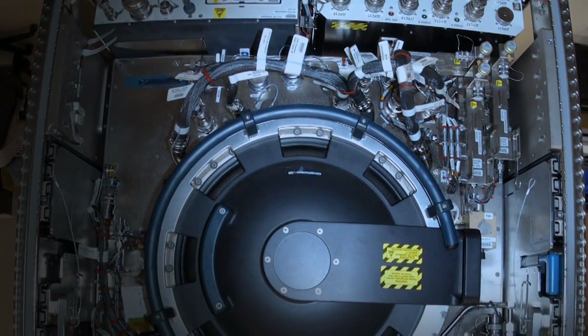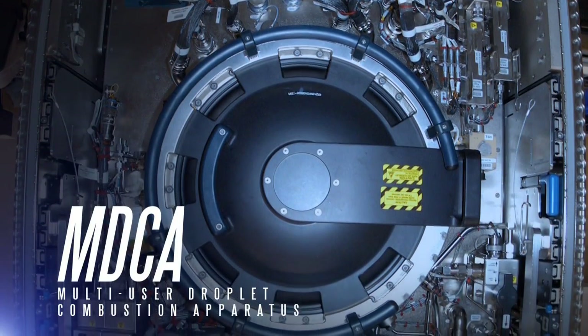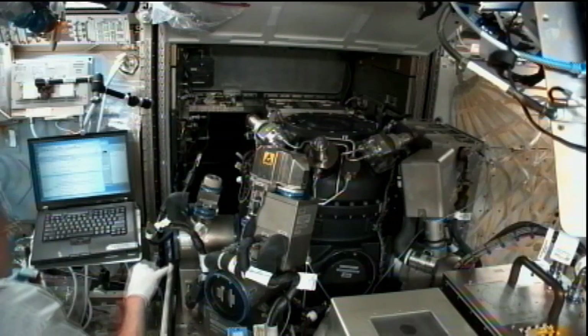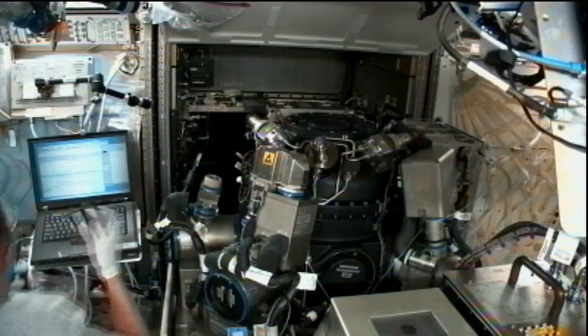In the center of the CIR is a large, round chamber called the Multi-User Droplet Combustion Apparatus. This 100-liter chamber has eight windows and five cameras that allow scientists to observe patterns made when burning fuels under different conditions.